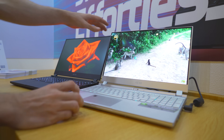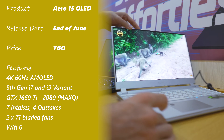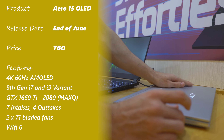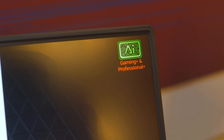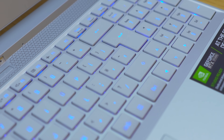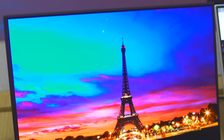In terms of the specs, we're looking at ninth gen i7s, and I'm told an i9 variant will come. This is to be released at the end of June, and it will feature an RTX 2060, as well as 2070 or 2080, or a 1660 Ti if you want to go with the entry level choice. The bezel is three millimeters thin, and it carries WiFi 6 compatibility as well as all your standard Thunderbolt support and USB 3.